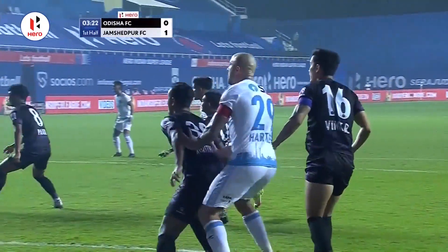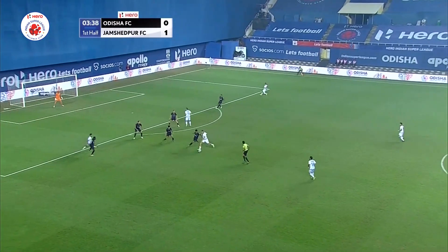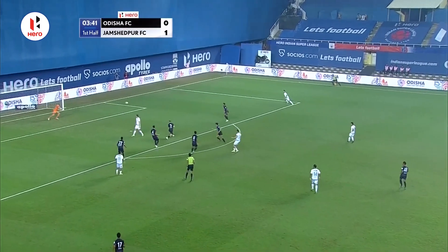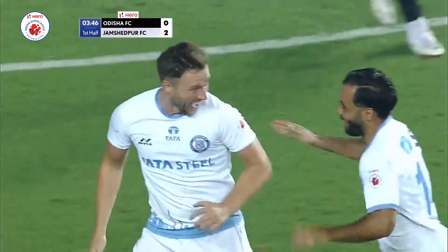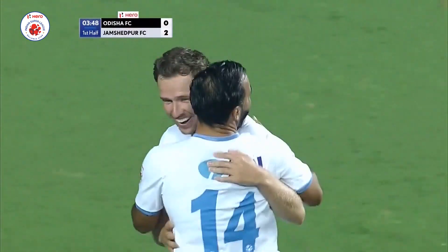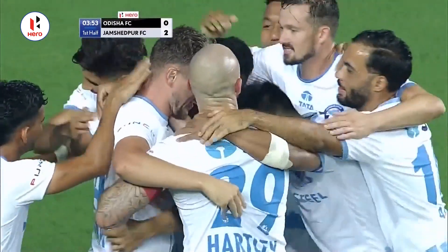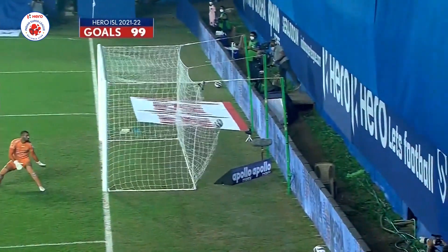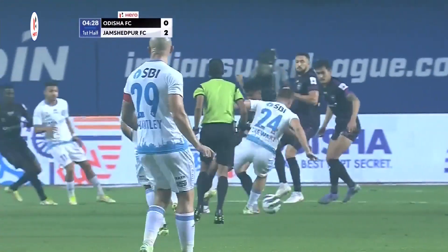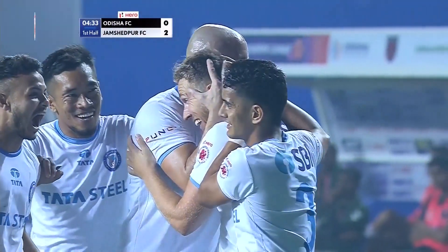Good ball coming in again — we know how dangerous Greg Stewart is every time he's on a set-piece. Amazing goal. Look at this — they've given the ball away here. They might get another one, he's got a try, and it is two! What an extraordinary start to this game in the Tilak Maidan Stadium. Greg Stewart's making his mark in India, and that's the way to make a mark. What a strike there — brilliant, brilliant from Stewart. He's absolutely drilled it into the back of the net.